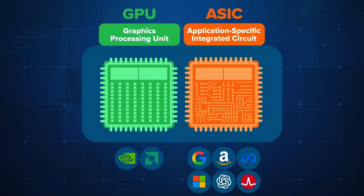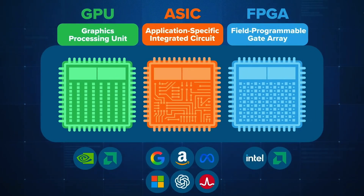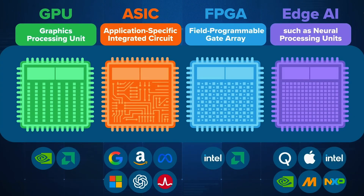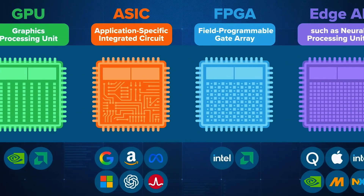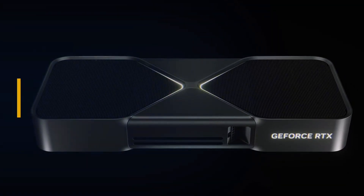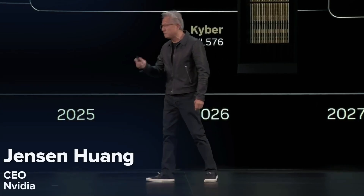Alongside them are FPGAs — reprogrammable Field-Programmable Gate Arrays — and a growing family of edge AI chips running intelligence directly on devices rather than in the cloud. The AI chip space is expanding fast, and it's getting crowded. To understand how all this happened, we need to rewind.